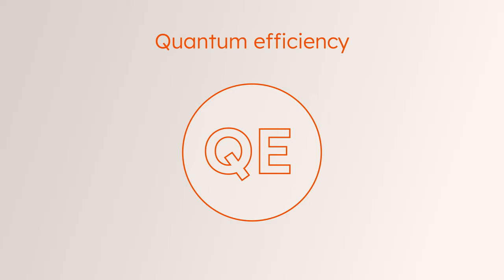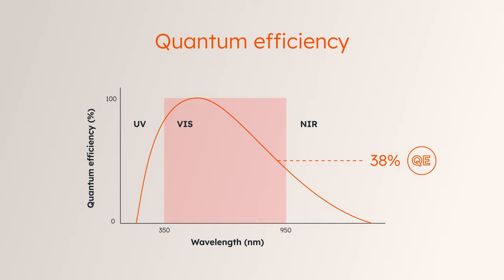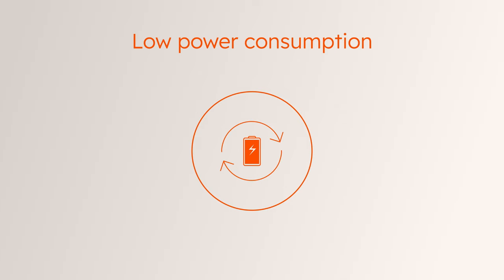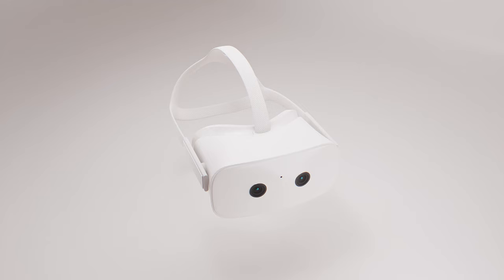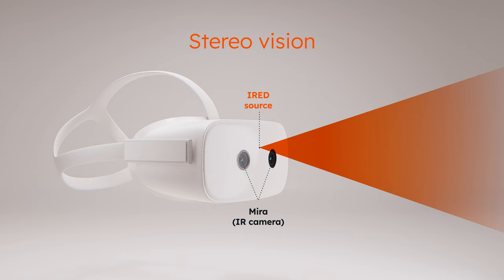One feature that sets Mira apart is its extremely high quantum efficiency, which delivers high-quality images at visible and near-infrared wavelengths even in low light conditions. This allows device manufacturers to reduce the output power of illuminators, resulting in low total power consumption and energy savings for battery-powered applications. Mira image sensors work perfectly when combined with AMS Osram illumination technology, including LEDs in the invisible and near-infrared spectrum as well as different laser technologies, allowing even more power savings.